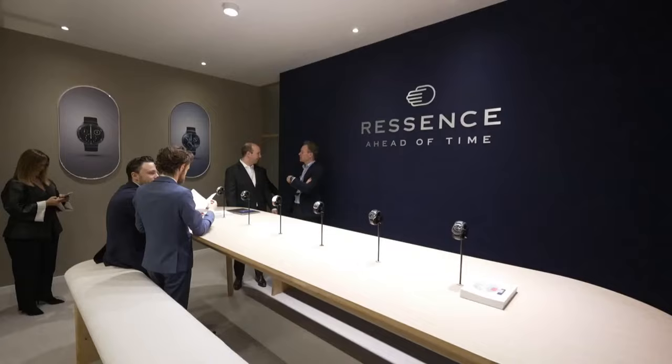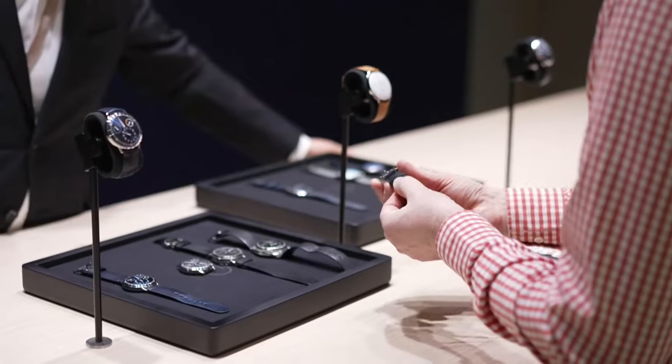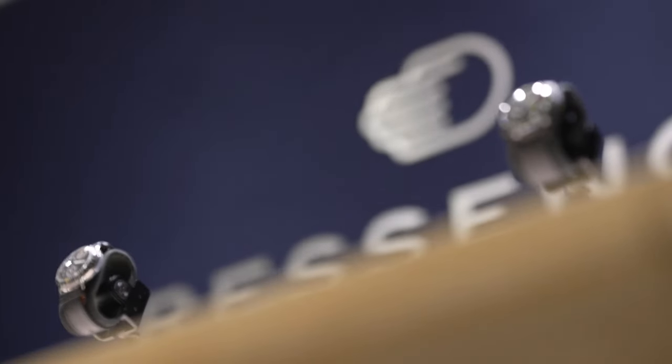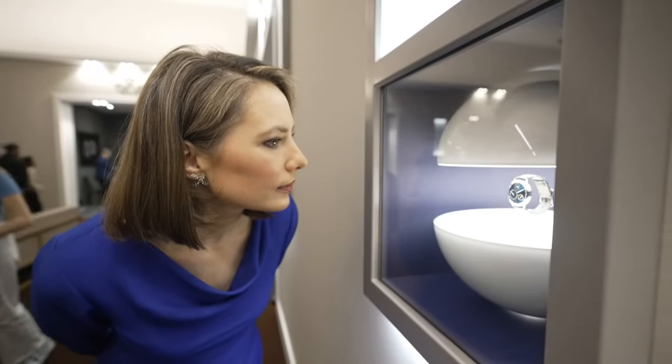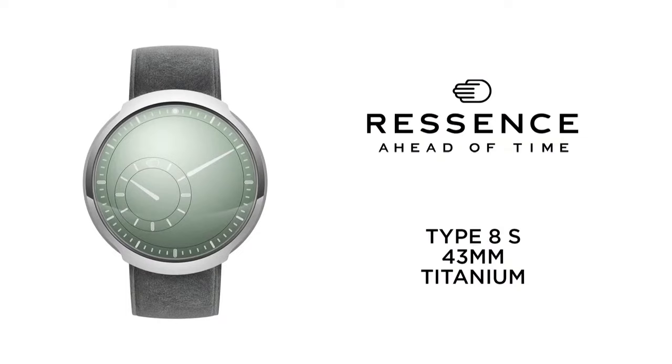Next up, the Recense Type 8S. The Type 8S is the purest expression of the Recense design. Its colour palette is expanding with a sage green dial. This soft and elegant green instils this 42-gram titanium watch with a sense of serenity. The minimalist aesthetic matches the perfect ergonomics of the model on the wrist. It features a 43 mm titanium case, orbital display of the hours and minutes, and a total weight of 42 grams.